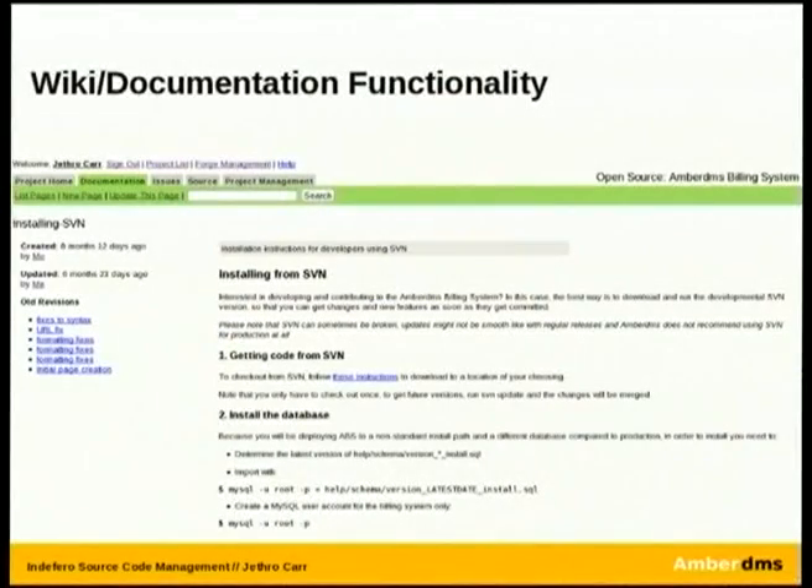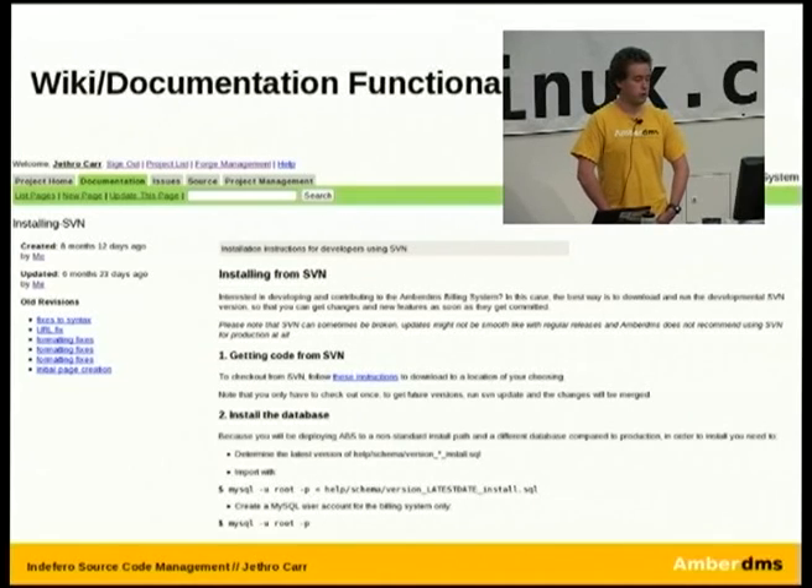We also needed to place documentation publicly for our applications in a format that wasn't just a PDF file upload. Indefero actually has wiki functionality built into it. I'll admit up front it's not the greatest wiki — something like MediaWiki or PhpWiki will completely thrash it in terms of features — but it does the job. It allows you to post documentation. We use it mostly for installation guides and so forth, and it does the trick. And there is a fair bit of work going on in that space.